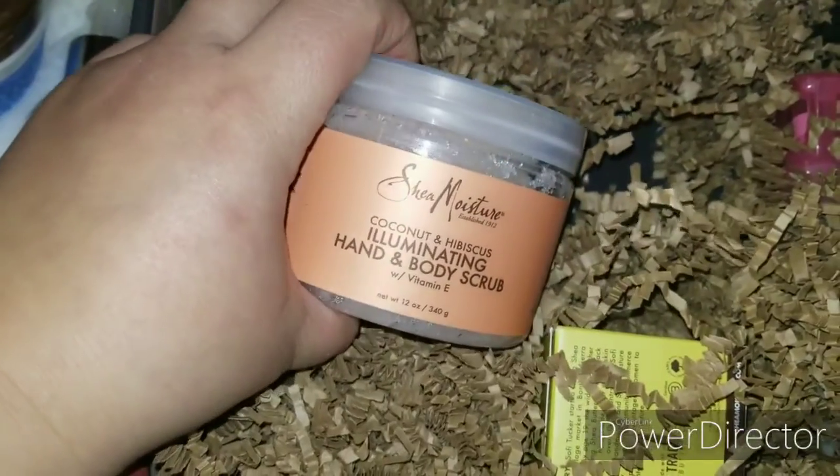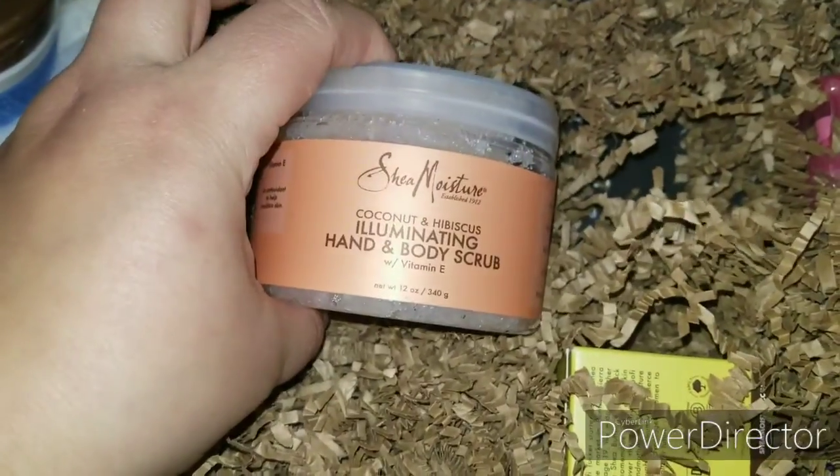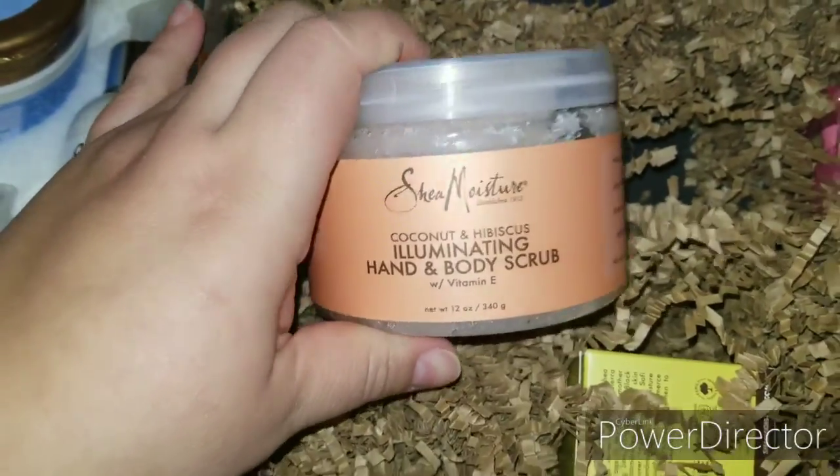Oh, all about skincare — Illuminating Hand and Body Scrub. My hands definitely need all the help this winter, and my body too. Can't wait to try this out. A lot of goodies — this box was so heavy!